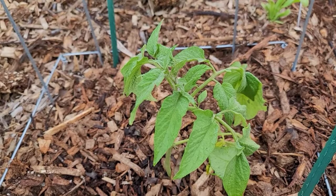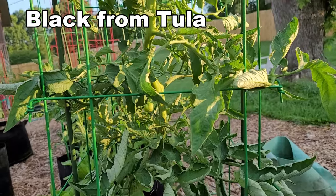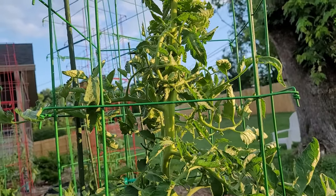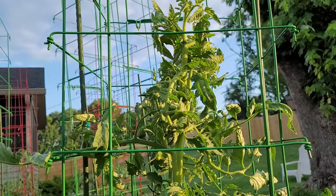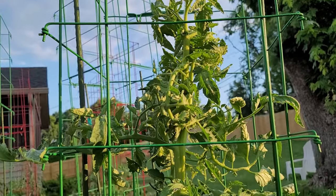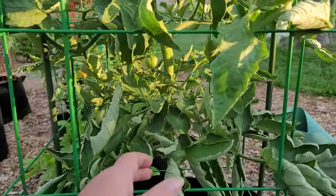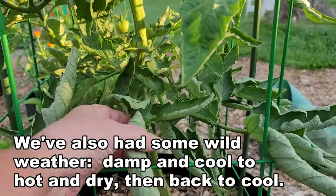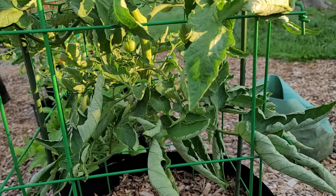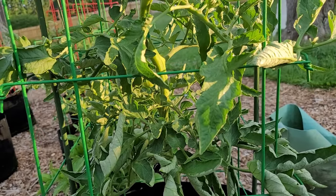Now this one is Black From Tula, and this one wins the prize for the tallest so far - it is probably just about four feet tall. It looks extremely stressed, I suspect because it's the tallest and it's been producing a lot of leaves and a lot of growth, so we've got lots of leaf curl on here.